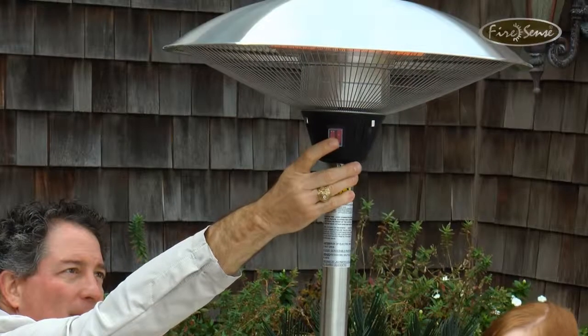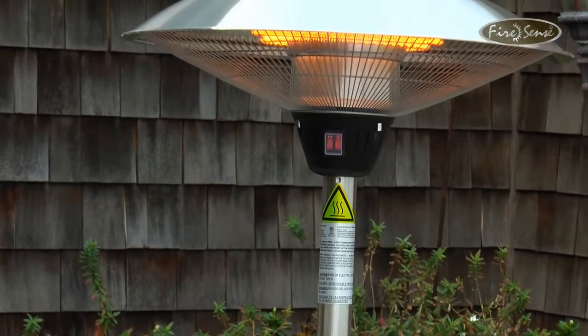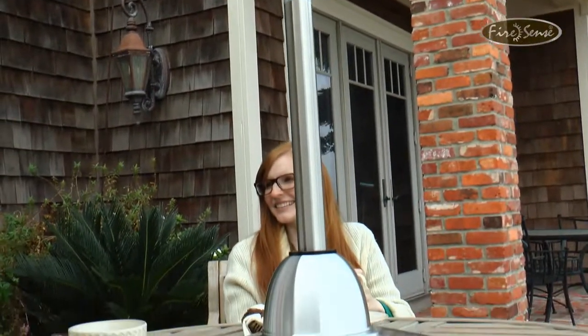Operating on a standard 110 volt household circuit, this emission-free, silent and odorless heater can also be used indoors. The compact design and stainless steel finish make this heater an attractive addition for any patio table.